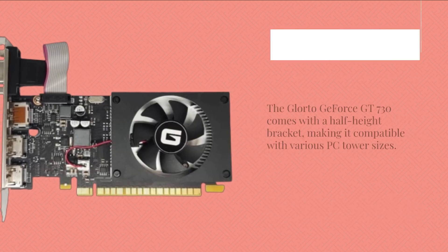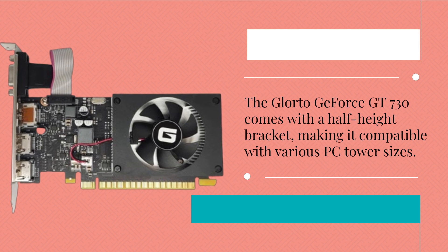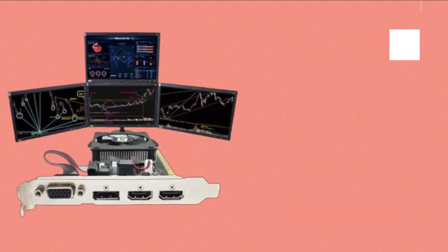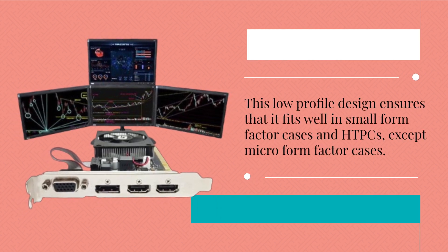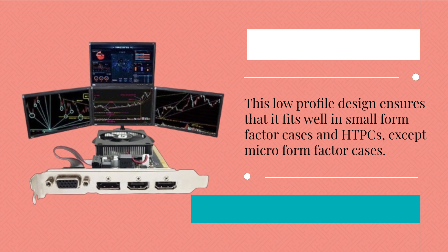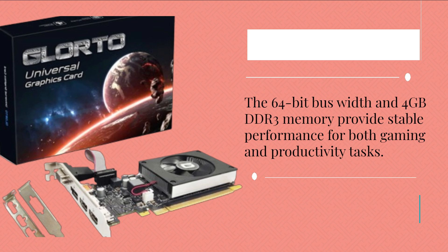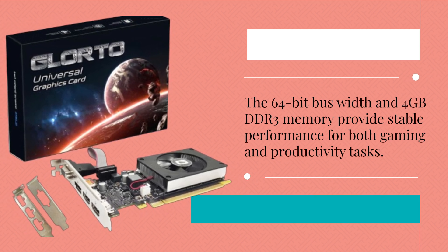The Glortu GeForce GT 730 comes with a half-height bracket, making it compatible with various PC tower sizes. This low-profile design ensures it fits well in small form factor cases and HTPCs, except micro form factor cases. The 64-bit bus width and 4GB DDR3 memory provide stable performance for both gaming and productivity tasks.